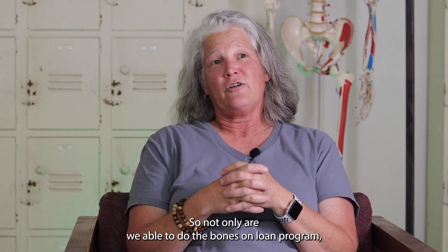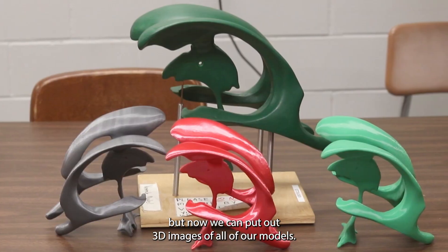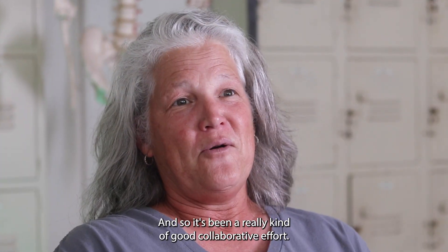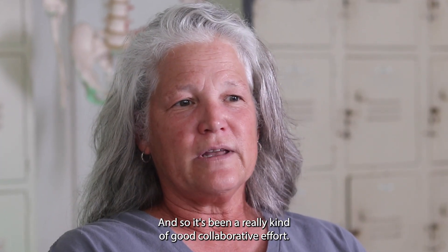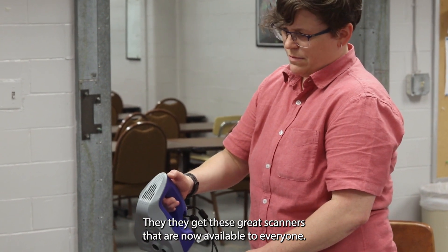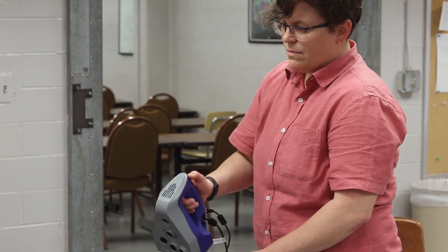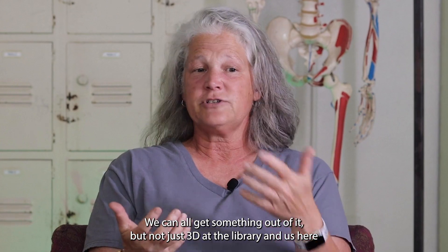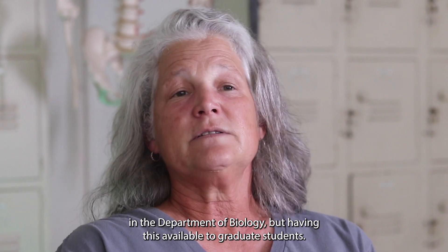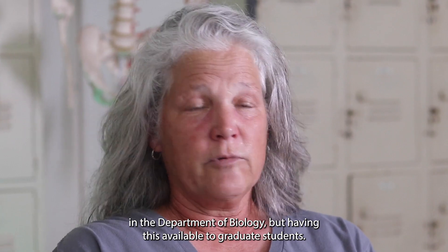Not only are we able to do the Bones on Loan program, but now we can put up 3D images of all of our models. It's been a really good collaborative effort — these great scanners are now available to everyone, not just the 3D lab at the library and the Department of Biology, but also to graduate students.